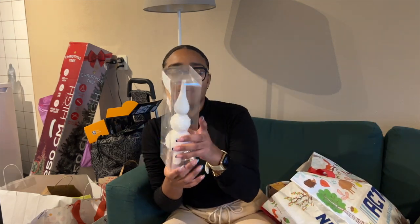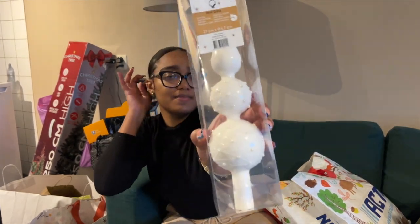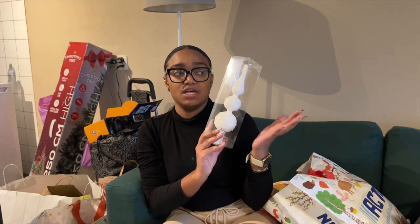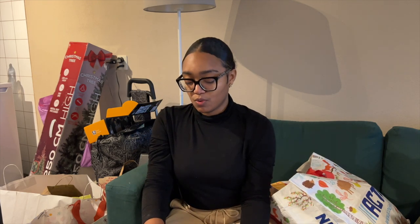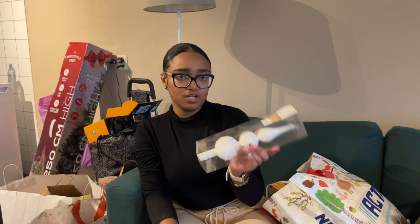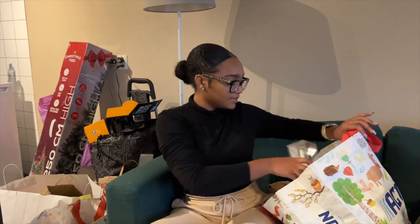I also grabbed this topper — the thing that you put on top of the Christmas tree. I grabbed this one in white. My Christmas tree will be white, with a little bit of pearls, silver, and gold — those are my main colors. I'm not going to combine it with any other colors. I also wanted to buy the snow spray but they didn't have it at Action.